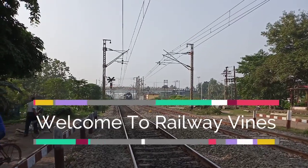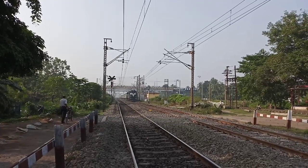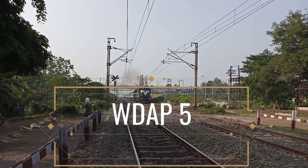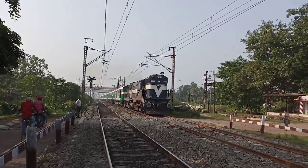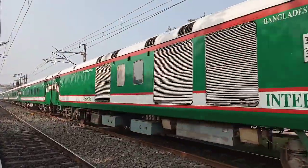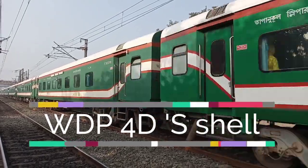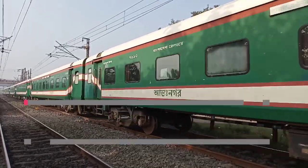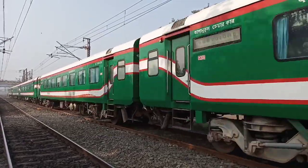Hi friends, welcome to Railway Vines. Our today's topic is the WDAP 5 — India's first locomotive which can work in both electric and diesel traction. The WDP 4's shell and base has been used in this loco. Its maximum power output in diesel is 4500 HP and in electric traction it is 5000 HP.